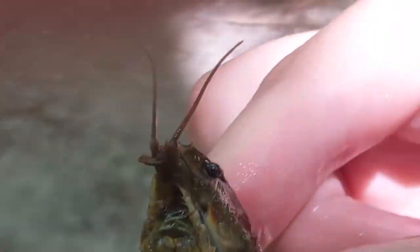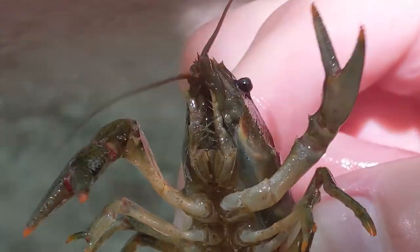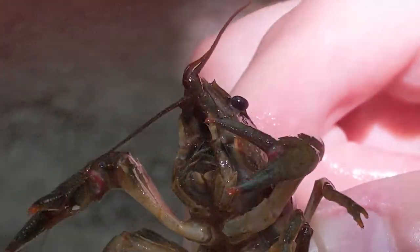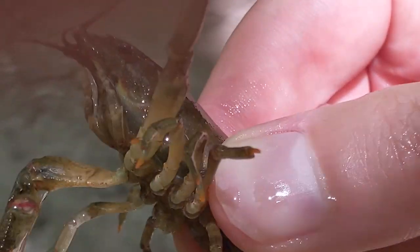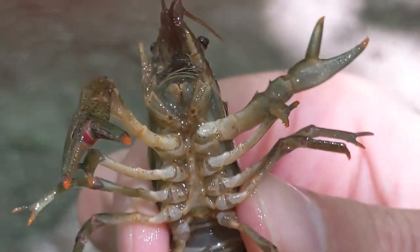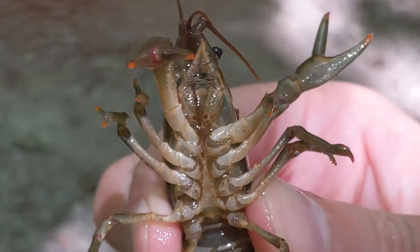These little guys spend the majority of their time under the water, so they have gills, which isn't unexpected. But their gills are super adapted and have the ability to pull in oxygen out of the air, so long as they're moist. This allows the crayfish to breathe in water and on land.